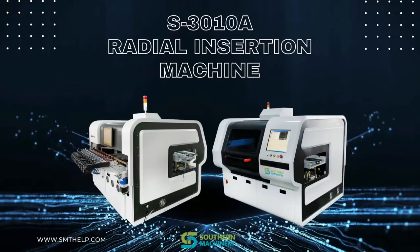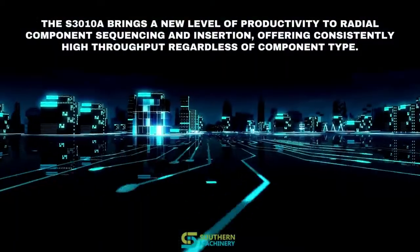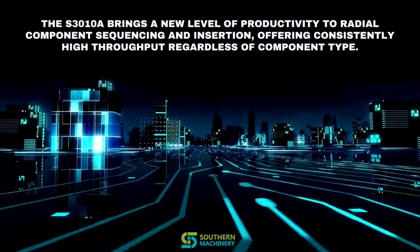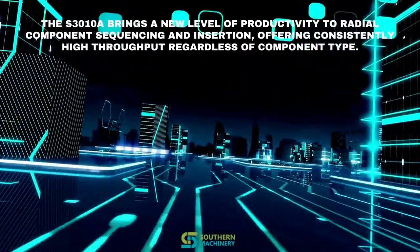Southern Machinery provides you the latest radial insertion machine. It brings a new level of productivity to radial component sequencing and insertion, offering consistently high throughput regardless of component type.